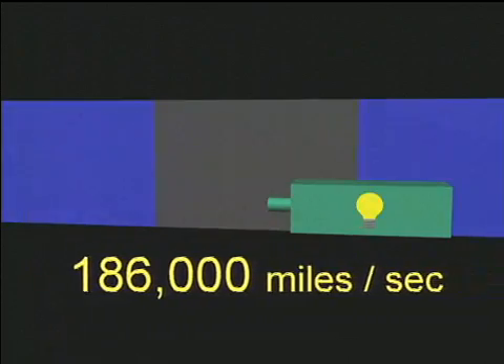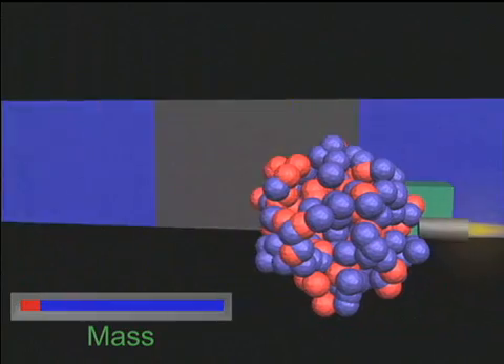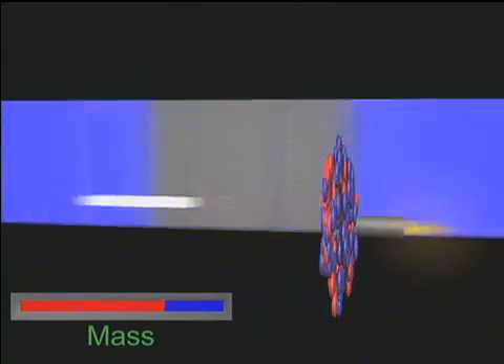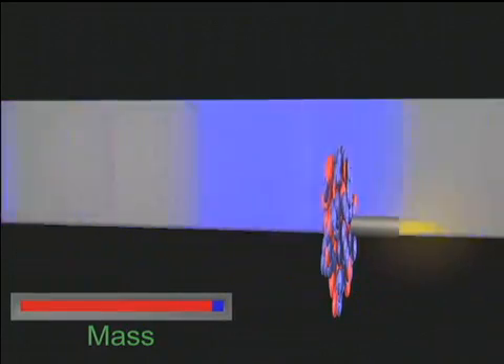Nothing can move faster than light at 186,000 miles per second. Near this speed, according to Einstein, most energy used to accelerate an object goes not to increase its speed, but its mass. So RHIC particles move about as fast as anything can go, and they have tremendous mass energy from being accelerated within the big rings.